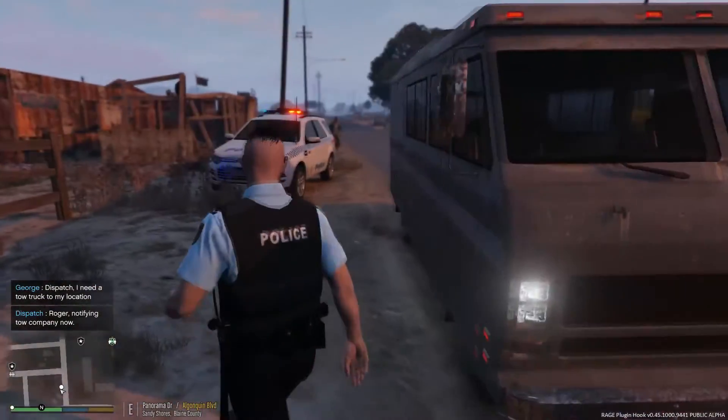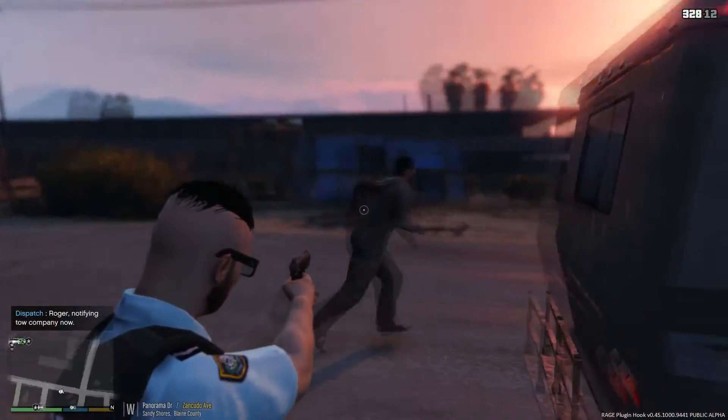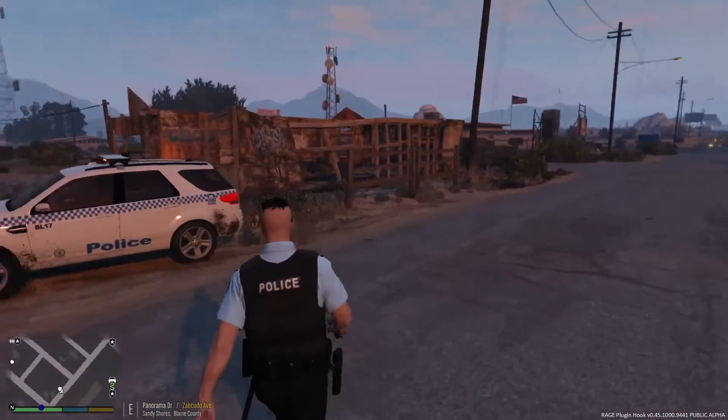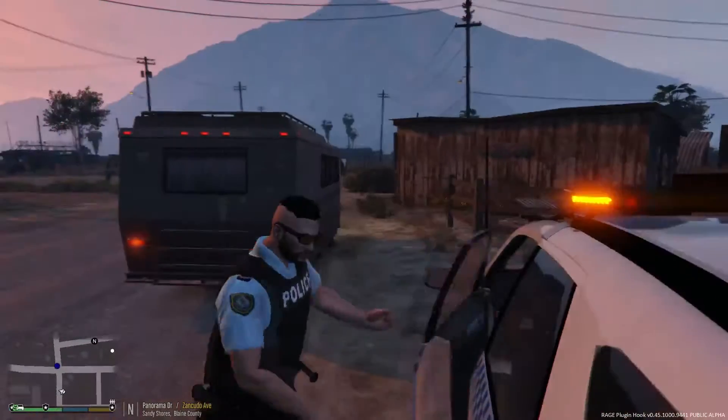That was a pretty interesting traffic stop. This guy's going to do it again - don't you dare. Okay, let's end it here so we don't have any more dramas, and we'll head back out and take some more calls.